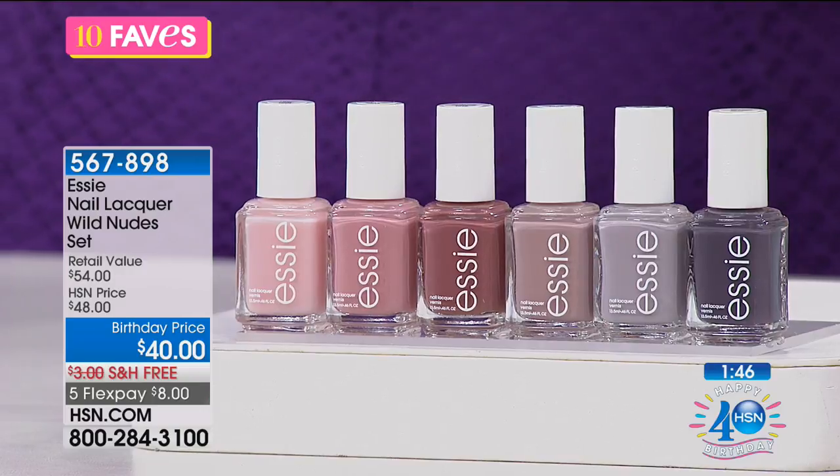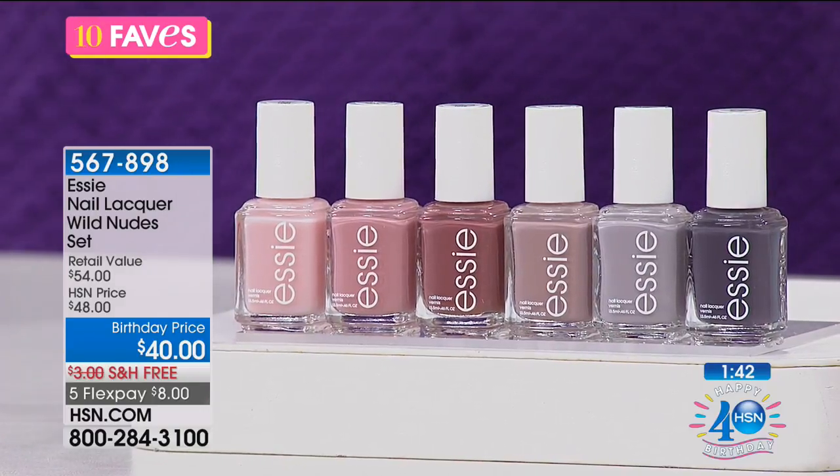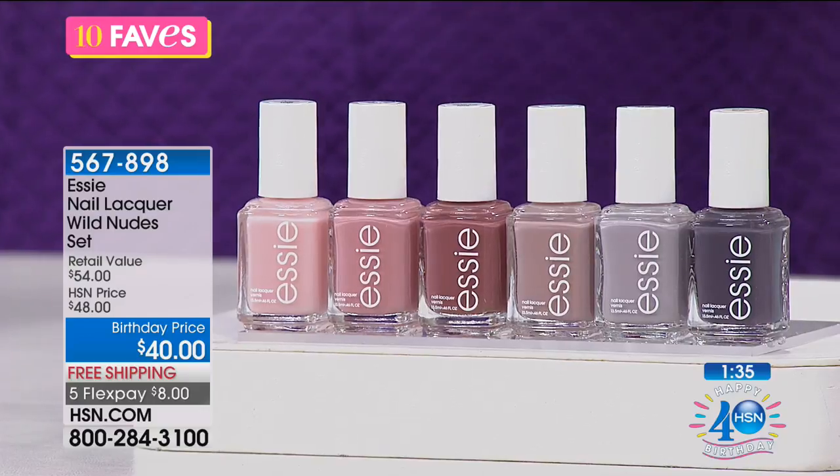Essie has an entire line on hsn.com. Going into spring, summer, fall — this is like you cannot go wrong. It's always going to work. Every season, every outfit — when you do a nude shade, you're good to go.